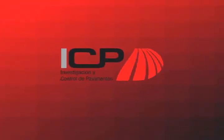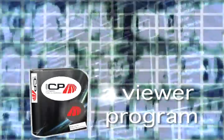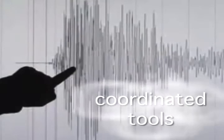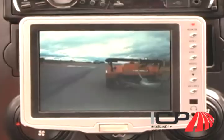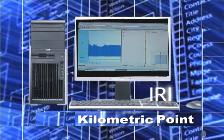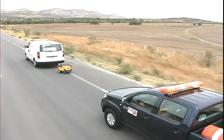ICP delivers, together with the main report and the database corresponding to the survey condition campaign, a viewer program that can analyze the collected data. This viewer has coordinated tools that provide punctual information about the friction value at the corresponding Kilometric Point, the Google Maps location of that Kilometric Point, and a graphic of CRT values obtained in the corresponding stretch.